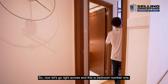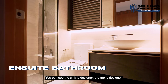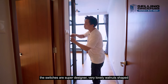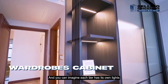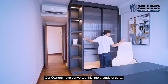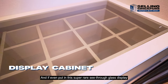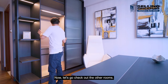Bedroom number one comes with an ensuite that's been fully done up — quartz countertop, designer sink, designer tap, beautiful gold outlining on the carpentry, and a designer shower screen. Every detail is immaculate, even the switches are designer. Lovely walnut-shade laminates are used in the carpentry, each tier with its own lighting for display illumination. The owners have converted this into a study, but it can also function as a wardrobe or bedroom with a see-through glass display for ties, socks, and accessories.